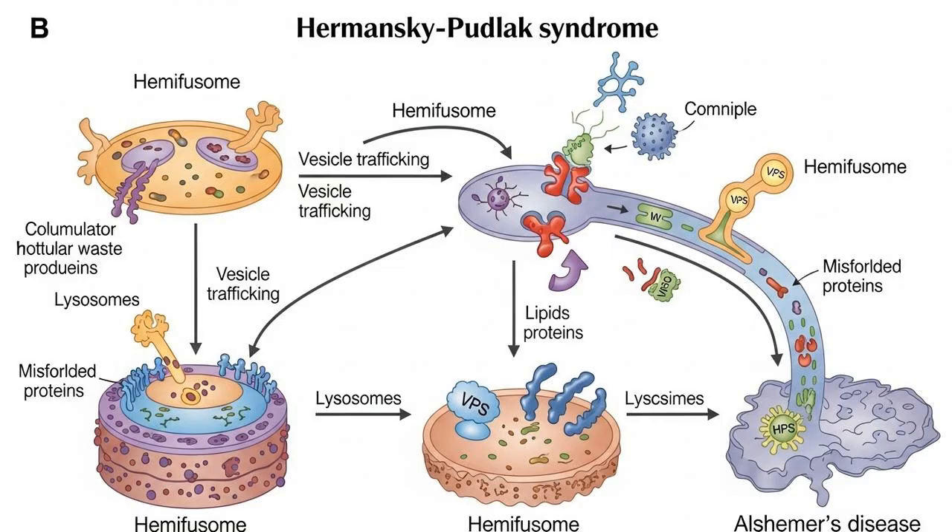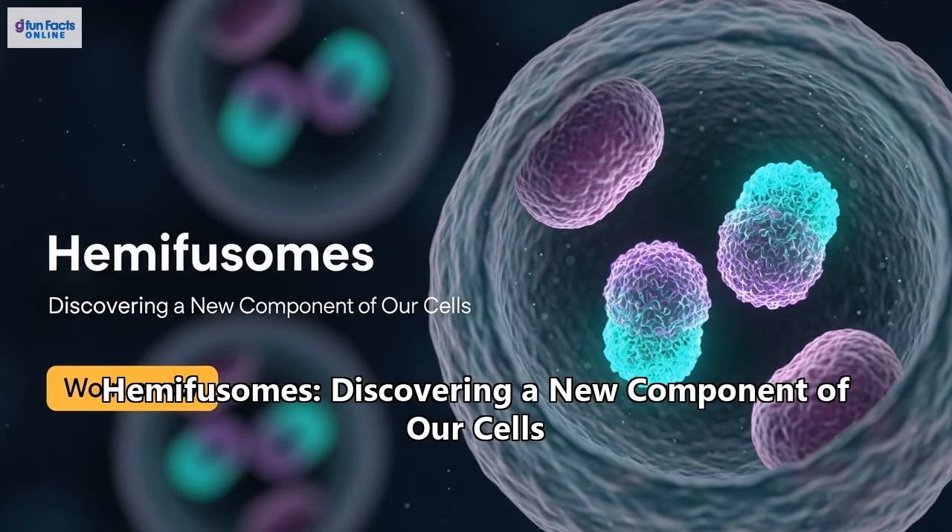But the implications don't stop there — they extend to much more common conditions, like neurodegenerative diseases. Take Alzheimer's disease. We now know that one of the earliest signs of Alzheimer's, long before symptoms appear, is a massive traffic jam in the cell's waste disposal network. Neurons struggle to clear out toxic proteins like amyloid beta — this is fundamentally a trafficking problem. The discovery of the hemifusum opens up a breathtaking new question: could a faulty hemifusum pathway be contributing to this deadly traffic jam in the brain? Could we find a way to fix it, to restore the cell's ability to clean itself up? This discovery doesn't just add a new part to the cell map — it opens up a whole new frontier for medicine.